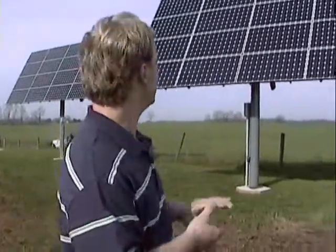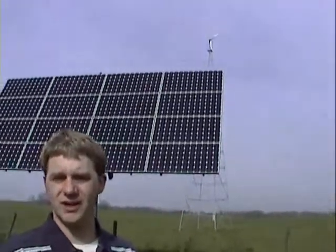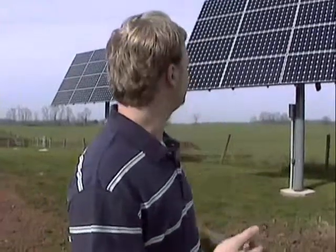We also installed a wind turbine, which, when it's windy, also produces energy. It helps out a lot more in the wintertime when it's windier. Combined, it greatly reduces the amount of energy that he has to purchase from MedEd.